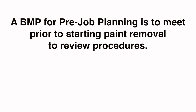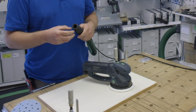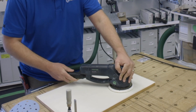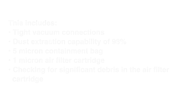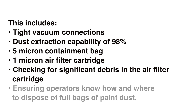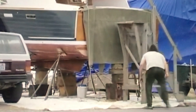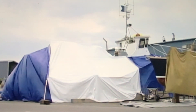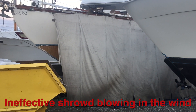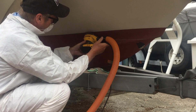A BMP for Pre-Job Planning is to meet prior to starting paint removal to review procedures. Inspect the dustless vacuum equipment functionality and filtration capacity per Washington's General Boat Yard Permit. This includes tight vacuum connections, dust extraction capability of 98%, a 5-micron containment bag, a 1-micron air filter cartridge, checking for significant debris in the air filter cartridge, and ensuring operators know how and where to dispose of full bags of paint dust. All outdoor work must block the boat over an impermeable tarp with edges and corners weighted down. Some yards require a plastic shroud around the full hull or specific work area, especially on windy days. Place a walk-off mat at the edge of the tarp.